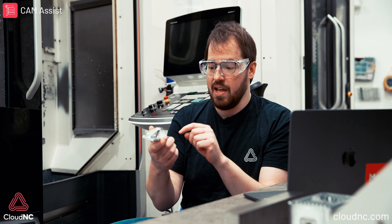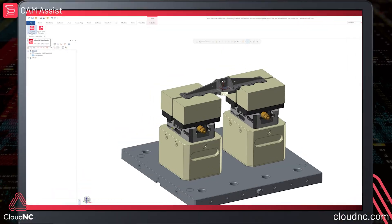So let me tell you — computers have zero judgment. They can't look at a part and judge, oh yeah, I should use this tool, I should use this cycle, I should use these feeds and speeds. The only way they can tell anything is by trying it.